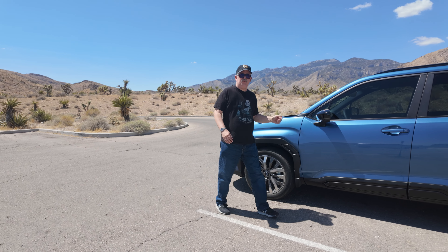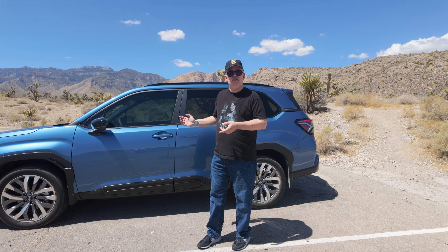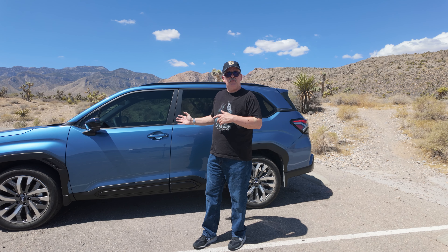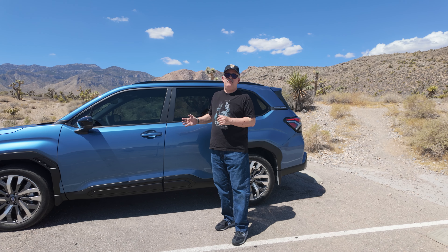This is the 2025 Subaru Forester. I've had it for about 1,000 miles. I'll give you my first impressions of those 1,000 miles, go over some of the features the car has, and also cover some of the features the car doesn't have that it should have.